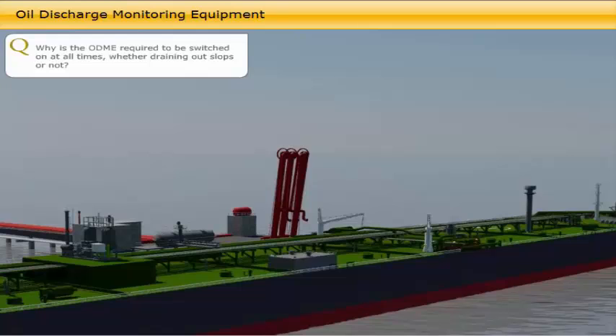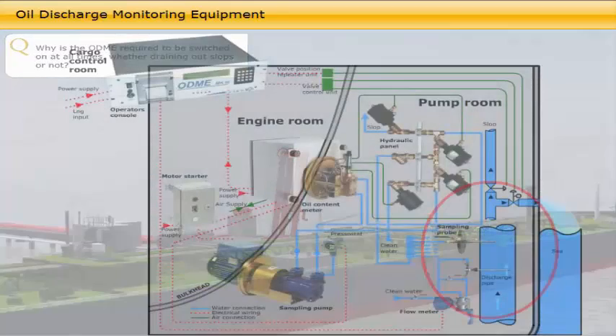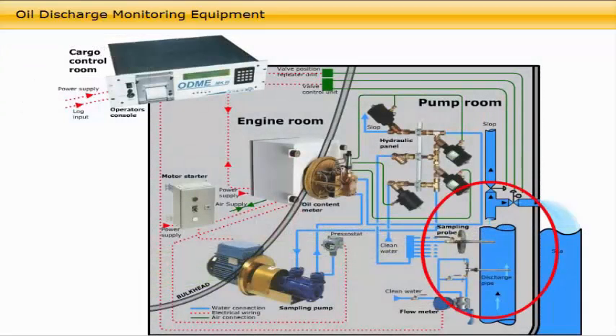Why is the ODME required to be switched on at all times, whether draining out slops or not? The oil content meter sensors and the flow meter are permanently connected to the overboard discharge system piping and valves, and must continuously monitor that no illegal oily discharge has taken place deliberately or inadvertently at any time from an oil tanker.